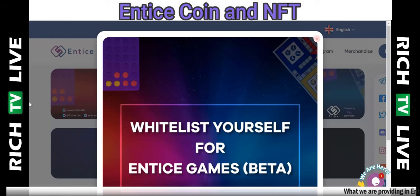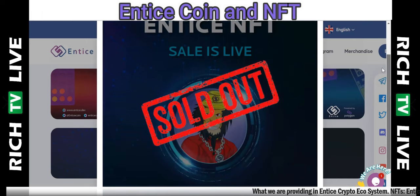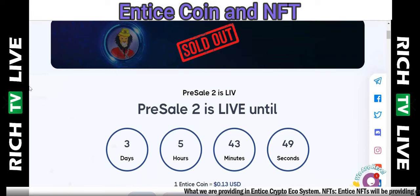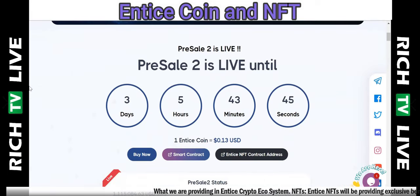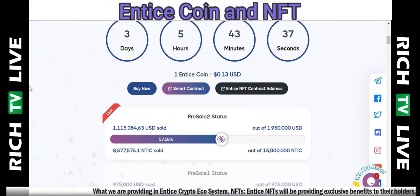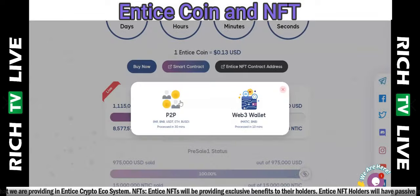I want to introduce you to Entice Coin. You can whitelist yourself for Entice Games — this is the beta version. The Entice NFT sale is live and has already sold out. Pre-sale 2 is live, with one Entice Coin at 13 cents USD. Pre-sale 2 is 57% complete. You can buy now by clicking 'Buy Now' and selecting P2P or Web3 wallet options: MATIC and Binance processed in 10 minutes, or INR, BNB, USDT, Ethereum, or BUSD processed in 30 minutes.